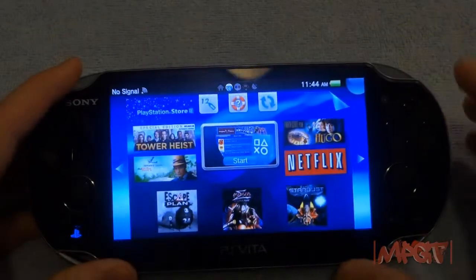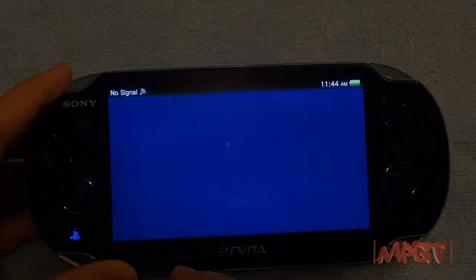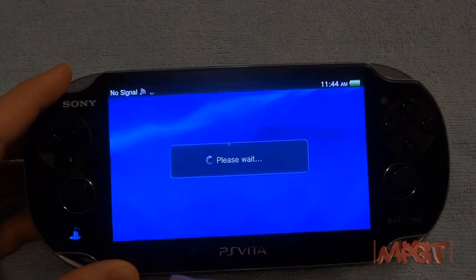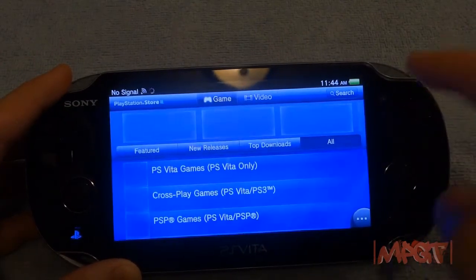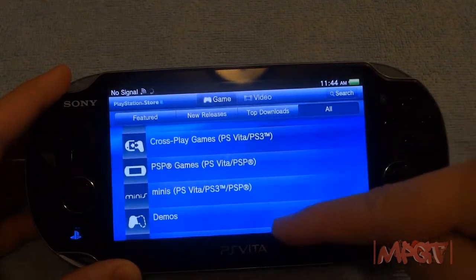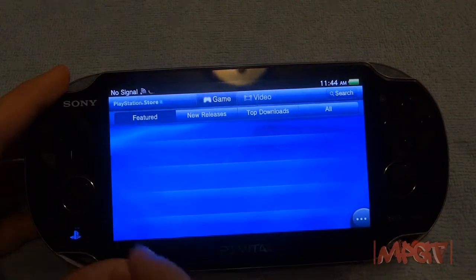Going into the PlayStation Store, it shows featured items. You can enter a PSN card code — it's a 12-character alphanumeric code — and redeem it right there. The store has PS Vita games, minis, apps, demos, media, and browsing by genre, with four categories up top: top downloads, new releases, and featured.